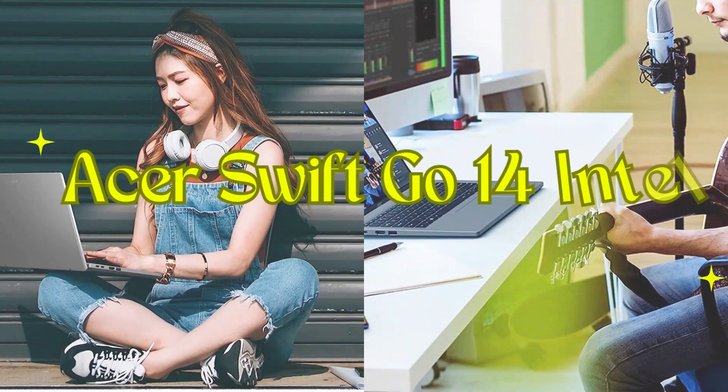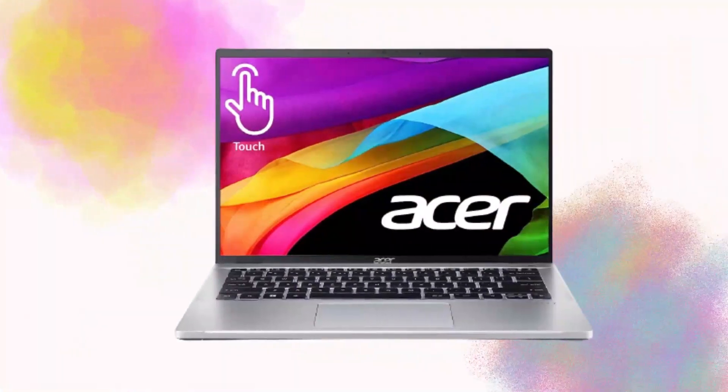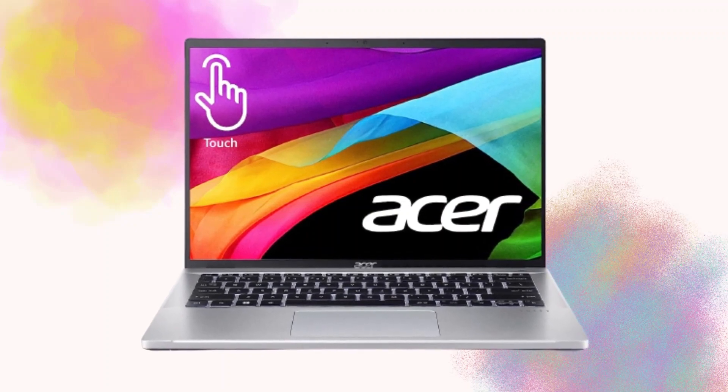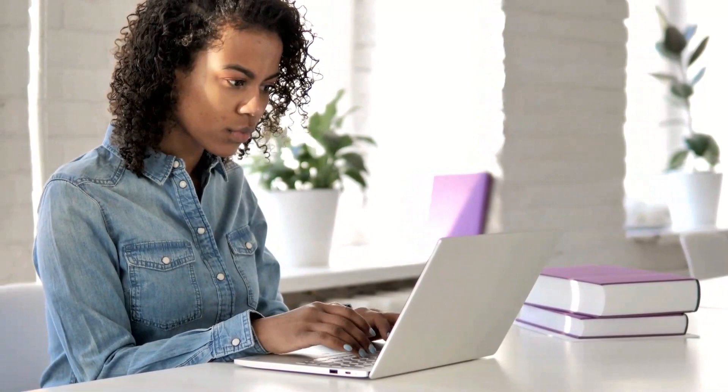Welcome back to our channel. Today, we have an exciting laptop to review: the Acer Swift Go 14 Intel Evo Thin and Light Laptop. Packed with impressive features, this laptop is designed to deliver exceptional performance and portability. Let's dive right in and explore what makes this laptop stand out from the crowd.